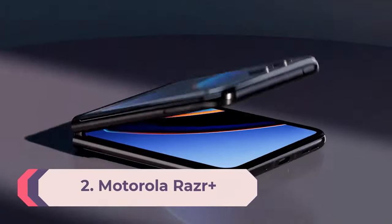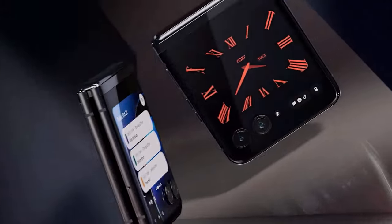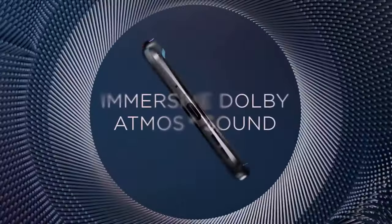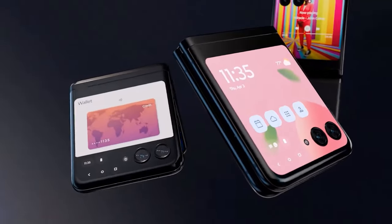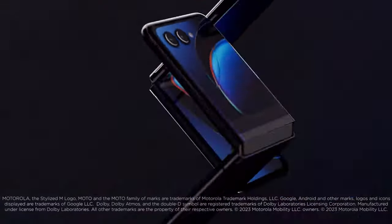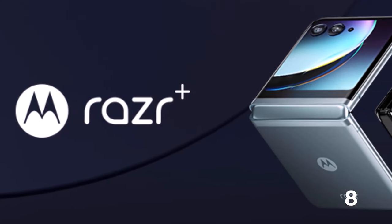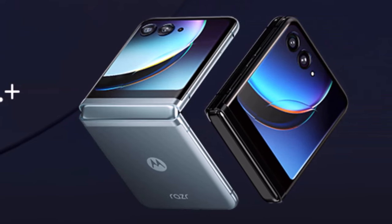Number 2: Motorola Razr Plus. After a couple of earlier tries, Motorola finally has a foldable phone that can compete with Samsung's offerings. We think the Motorola Razr Plus tops the Galaxy Z Flip 5 as the clamshell-style phone to get. What vaults it ahead is the large 3.6-inch cover display with sharp resolution — big enough to run apps without opening the phone. Inside there's an expansive 6.9-inch screen, and you can pick up where you left off with apps from the outer screen. The phone snaps shut easily, has a solid hinge, and offers excellent battery life for a foldable.